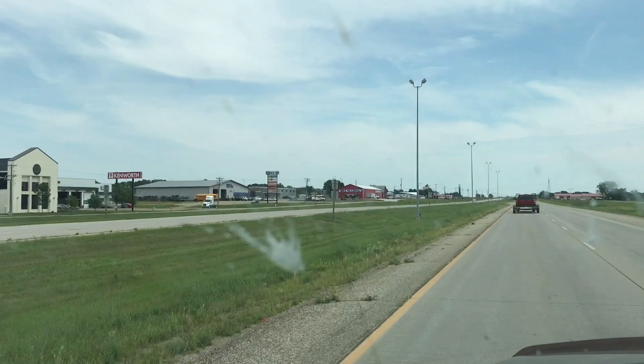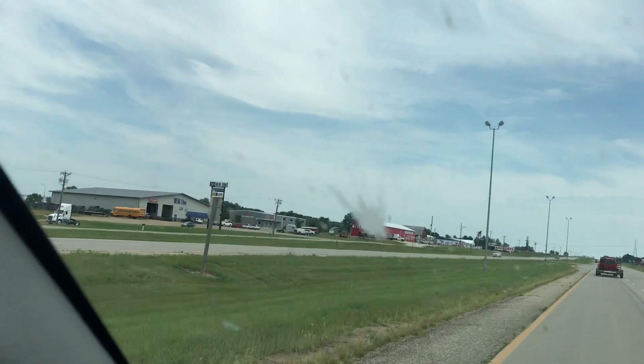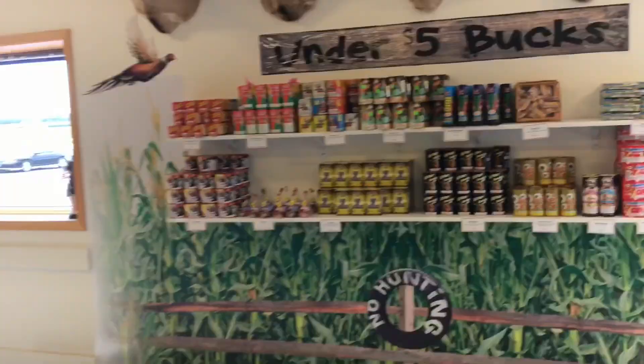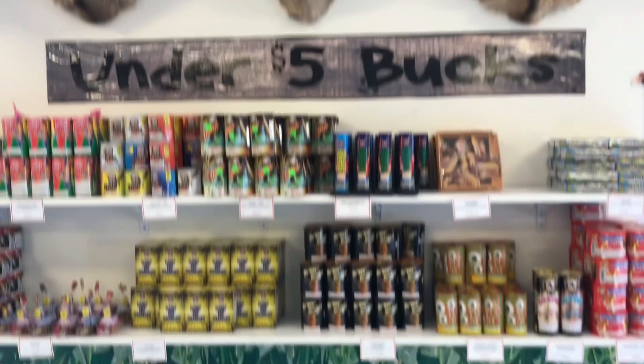We're gonna go check out Lou's Fireworks. Looks like there's a couple of buildings up there — I don't know if there's more than one store or what — but we're gonna go in, possibly get a tour if they'll let us, and maybe buy some stuff. Back to you here in a minute. So we are here at Lou's Fireworks.